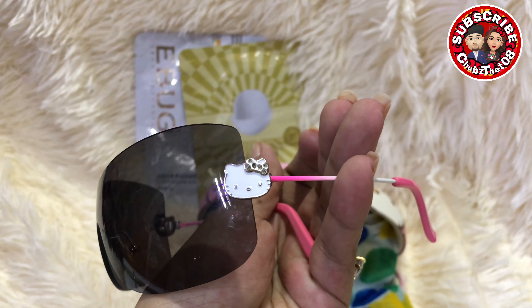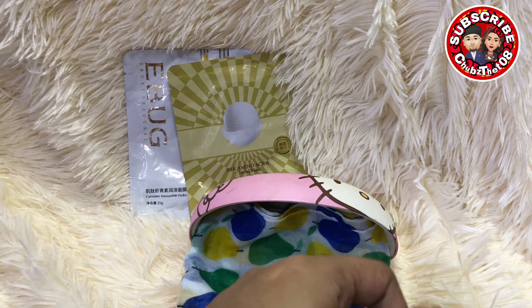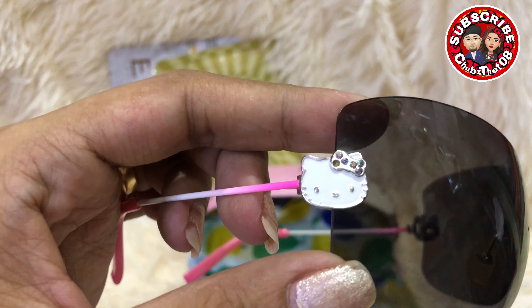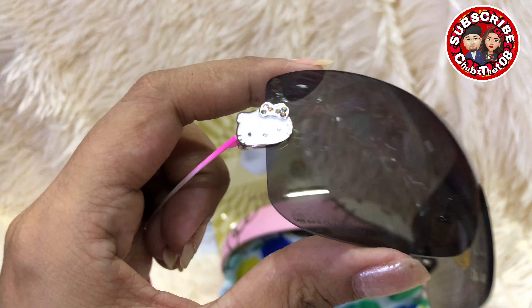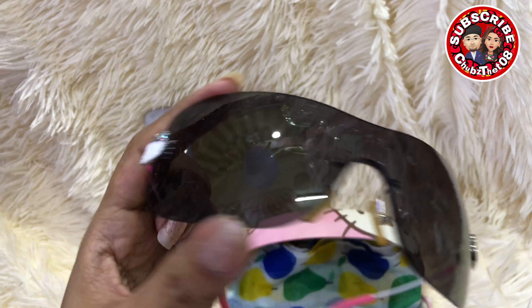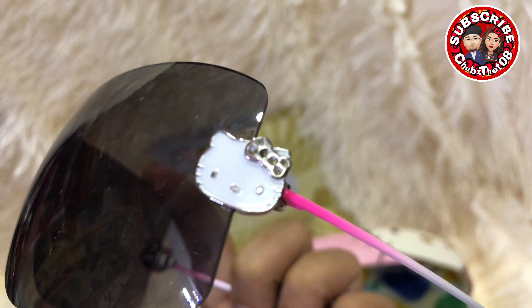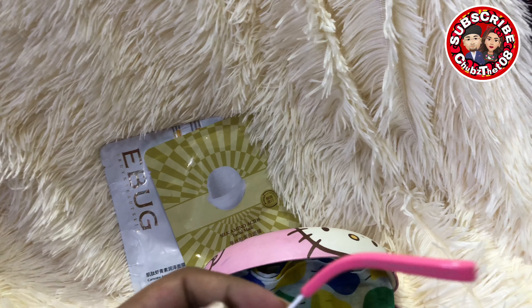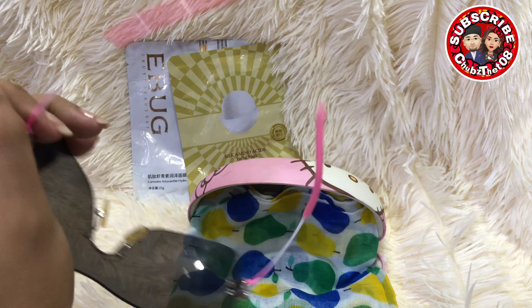Ito yung gilid niya. Actually, ito daw ay binili niya sa Japan — parang nasa 4,000 pesos siya sa Japan kung iko-convert mo. Tapos yung kanyang bow is may mga bato-bato. So mapapansin niyo, yung stones niya sa pinaka-bow niya is meron na siyang kulang. Tapos ito sa kabila, ganun din, meron na rin siyang mga kulang. Pero okay lang, kasi perfect pa rin yung pinaka-salami niya. Ito yung kanyang gilid — may Hello Kitty marking dyan.